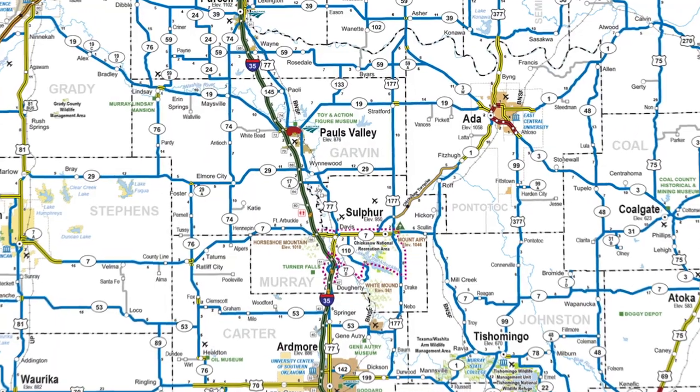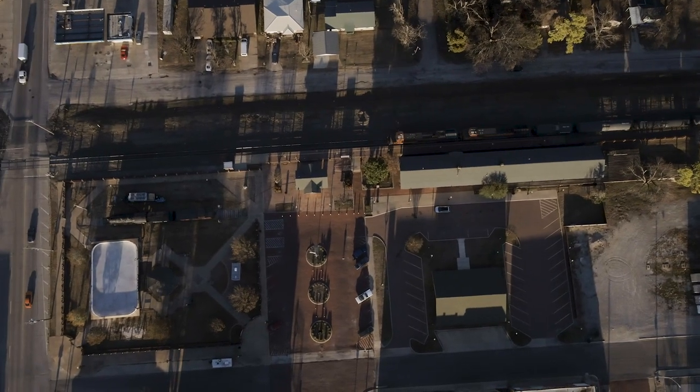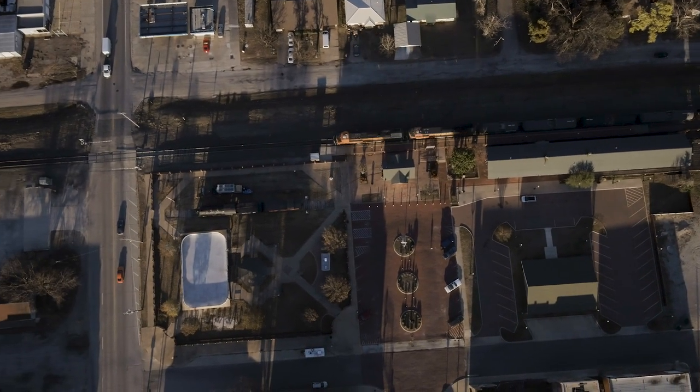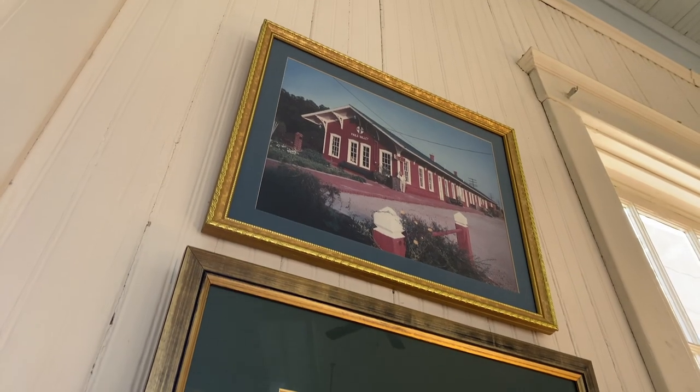From Bob's Pig Shop, the crew heads east to our final stop of the day. We mentioned that Paul's Valley is home to a rich history, and there's no better keeper of that history than the Santa Fe Depot Museum.